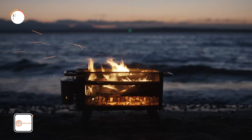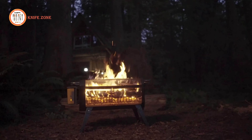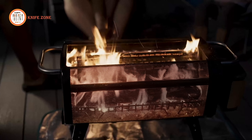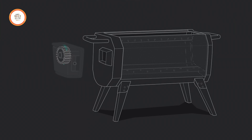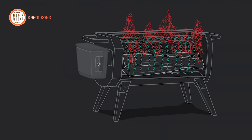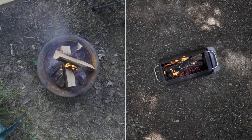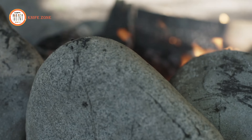Gathering around a campfire is a cherished experience, but the smoke can often be a nuisance, making it hard to enjoy the moment fully. That's why we present to you the BioLite Fire Pit Plus, a revolutionary Bluetooth-controlled wood-burning system that not only cooks your meals, but also creates a smokeless outdoor fire. At the core of the BioLite Fire Pit Plus is the advanced airflow system. Equipped with 51 jets, an integrated fan injects air into the fire, significantly improving combustion by burning particulate matter before it can escape as smoke. Within just 30 seconds, you can go from starting the fire to having a smoke-free experience, eliminating the need to shuffle around to avoid smoke plumes.